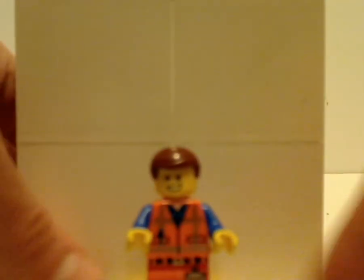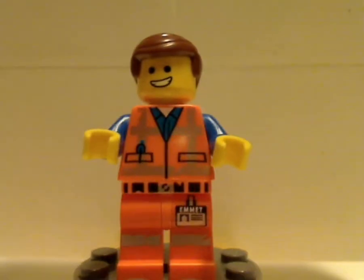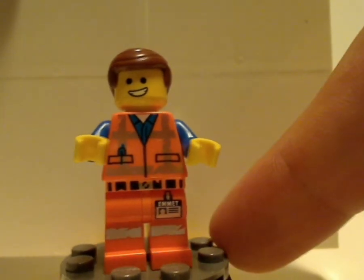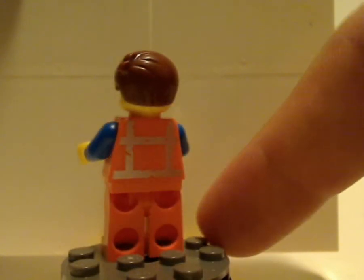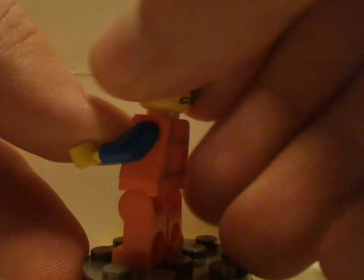And first of all, the only minifig included with this set is Emmett, who of course is the main protagonist of the LEGO Movie. The printing is just about the same as the LEGO Movie 1 sets from 2014, except some little scuffs in the silver linings. The same contents are set throughout this line of LEGO Movie 2 sets. Same hair piece as before, but also some different face printings from the first one as well.